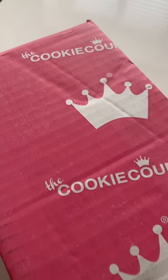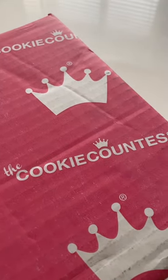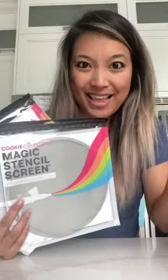If you're a cookie decorator, I highly suggest that you go and check out the Cookie Countess. They just sent me a whole box of goodies and I'm opening them up for the first time.